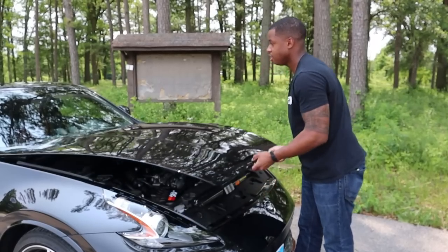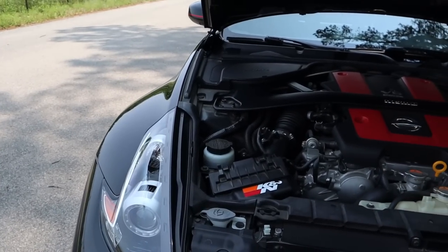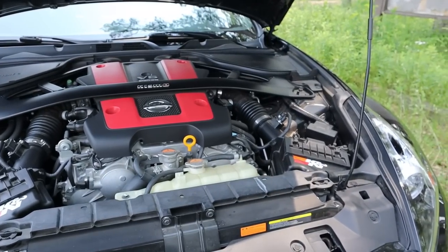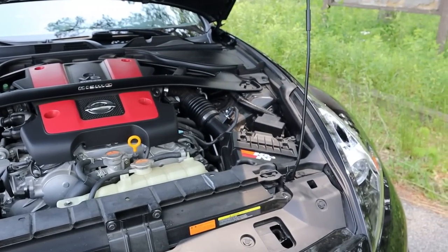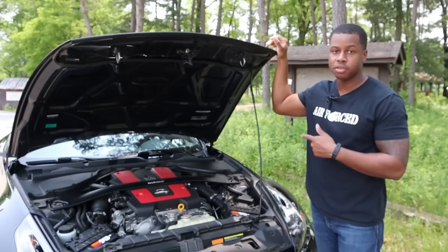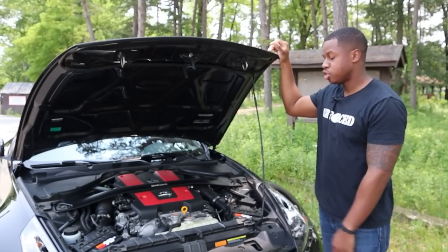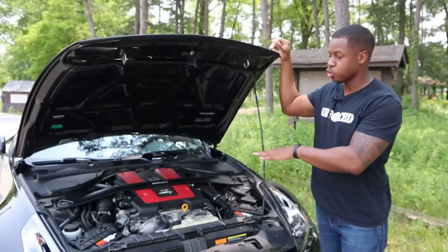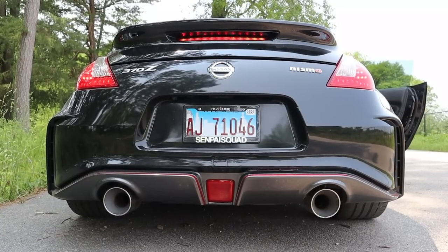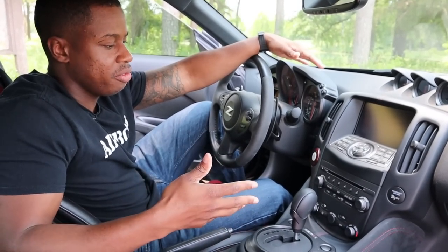Under the hood, you get a 3.7-liter V6 that makes 350 horsepower — up from 332 in the base 370Z — and 276 foot-pounds of torque. Zero to 60 is about 4.7 to 5.1 seconds. This VQ motor that Nissan's been using forever can be found in the Maximas, the Frontiers, and different variations. It was even in the original 350Z, so it's tried and true. It's pretty bulletproof, and with a twin-turbo setup it can actually handle quite a bit of power.